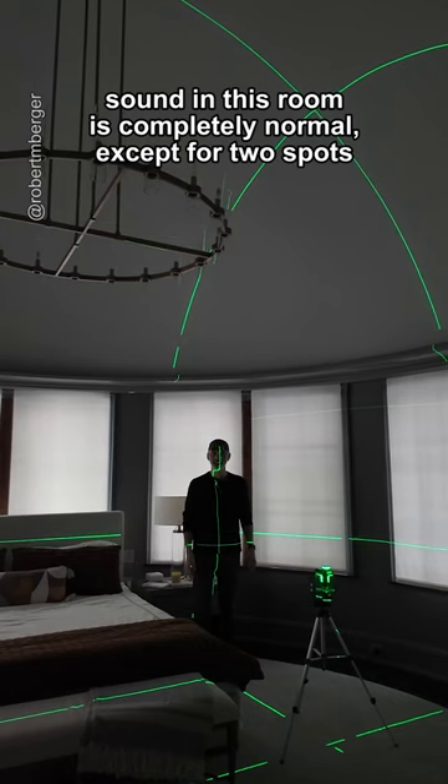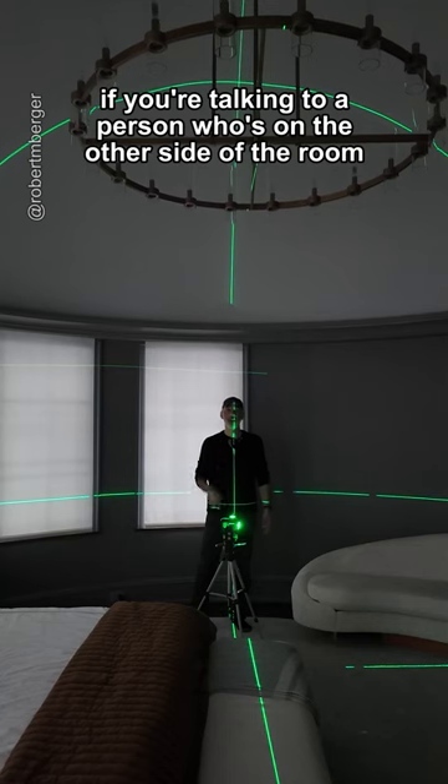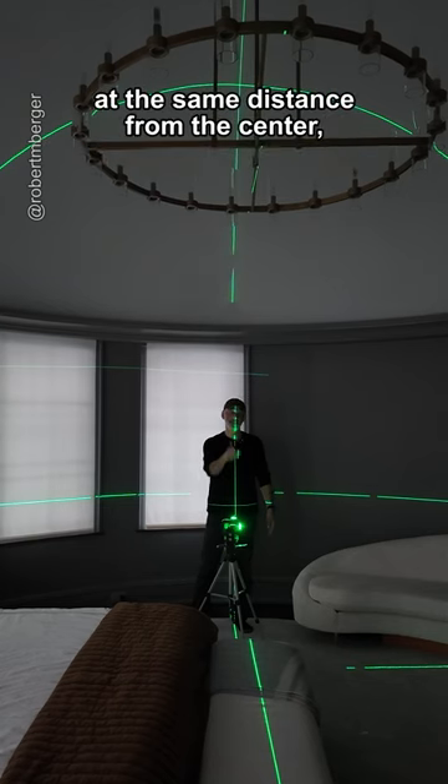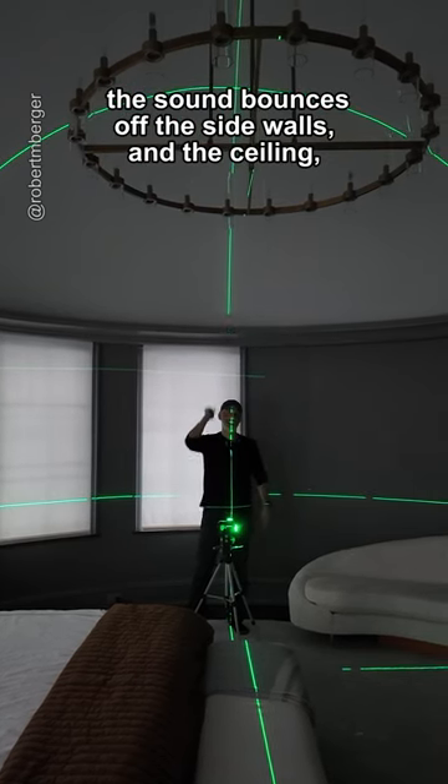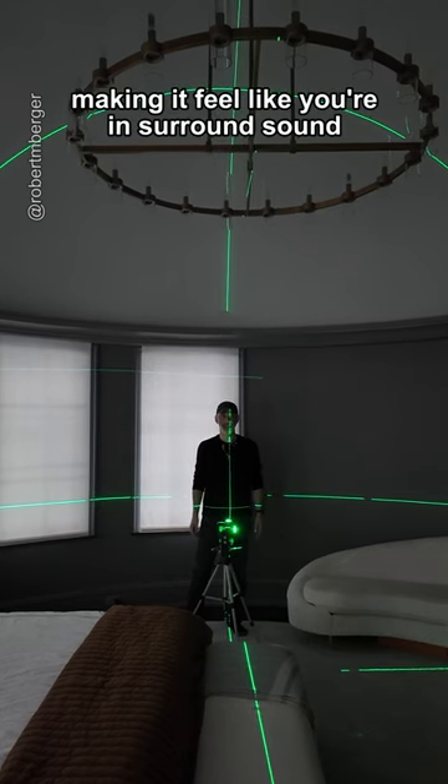Sound in this room is completely normal except for two spots. If you're talking to a person who's on the other side of the room at the same distance from the center, the sound bounces off the side walls and the ceiling, making it feel like you're in surround sound.